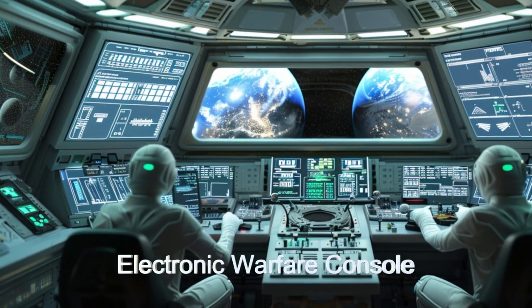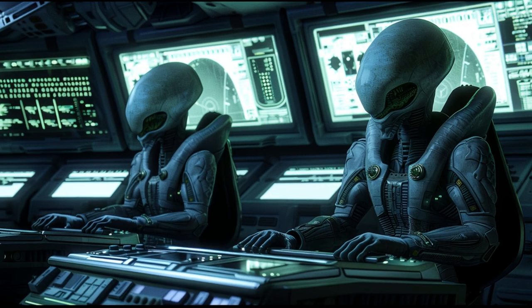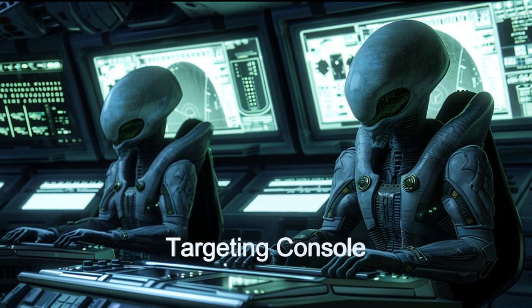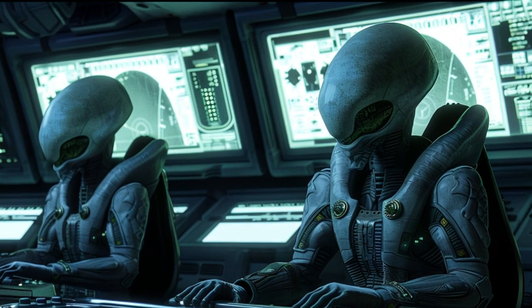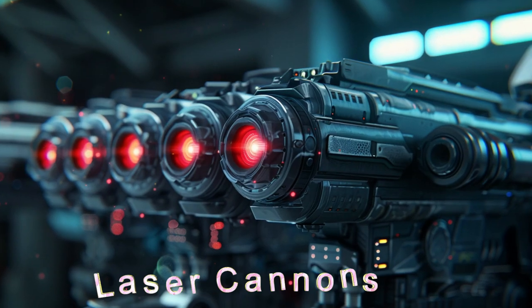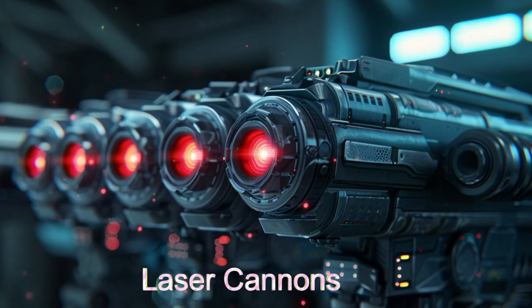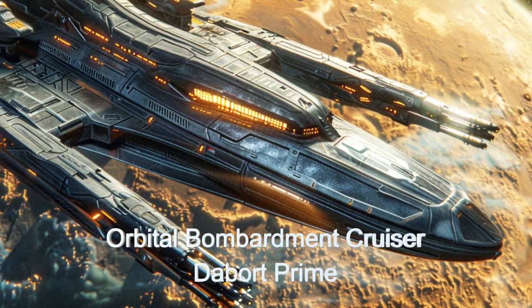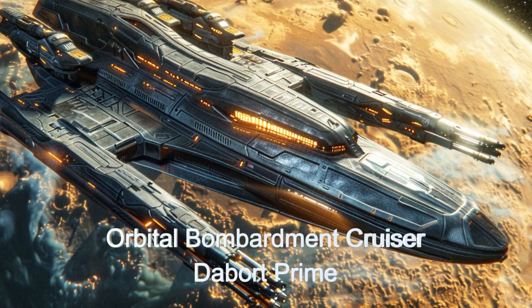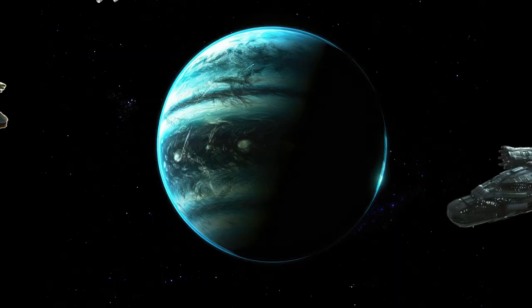The ship is equipped with AI-assisted electronic warfare and targeting systems, allowing controllers to engage more targets in the same amount of time. With multiple laser cannons and advanced projectable energy deflection shields, this spacecraft is well protected and will protect the fleet against incoming threats. The ship's high sub-light speed propulsion and advanced navigation systems ensure swift and precise movements in the heat of battle.